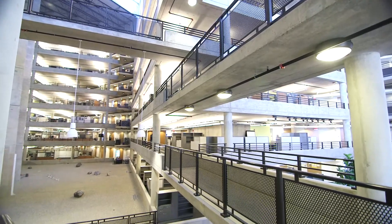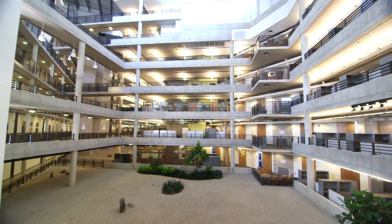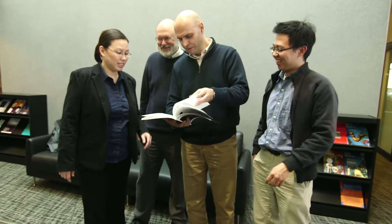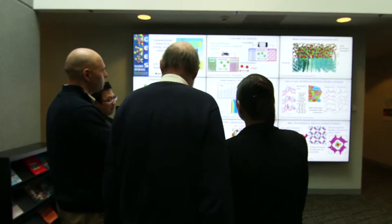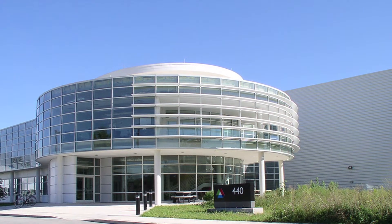The Centre for Electrical Energy Storage is an Energy Frontier Research Centre. It is one of 46 that was established by the Department of Energy in 2009 to address basic research needs and grand scientific challenges for the 21st century. The Centre is located at Argonne National Laboratory because Argonne really has a rich history in energy storage, going back about 50 years.